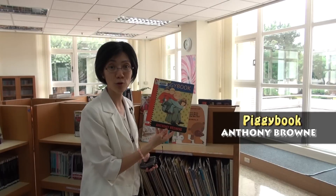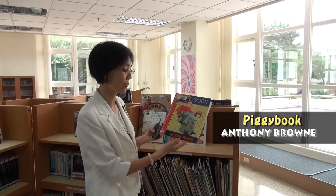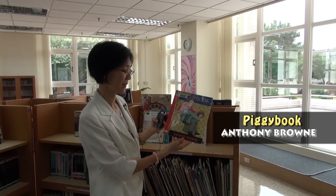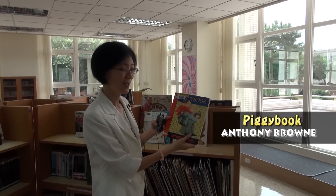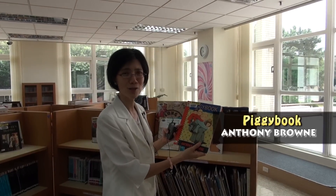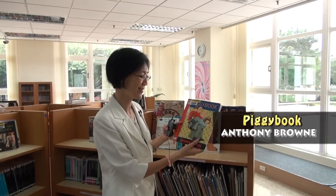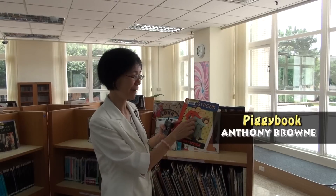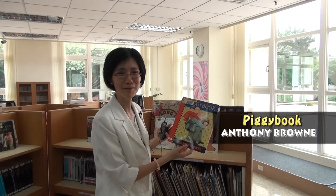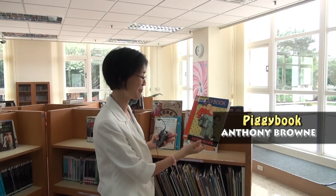The reading corner holds workshops every semester introducing authors and great books — including one introducing Anthony Brown. This one is 'Piggy Book,' about a mother who takes care of everything in the house. One day she decides to quit and leaves, so the family has to learn to take care of themselves.